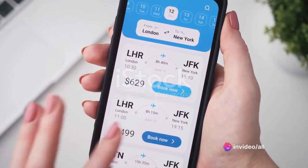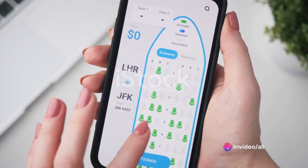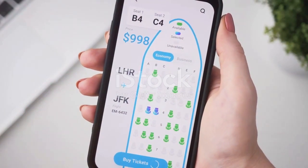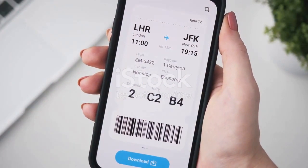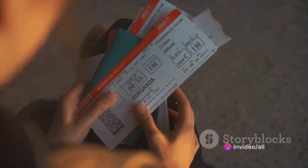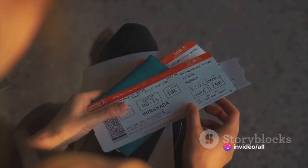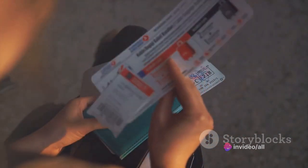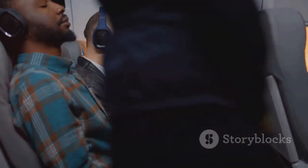Firstly, we delve into the murky world of personalized pricing. This is a sophisticated technique where flight aggregators manipulate price displays based on your personal interest. The more times you check a particular flight, the higher the price seems to climb. It's an illusion designed to create a sense of urgency and encourage you to make a hasty purchase.